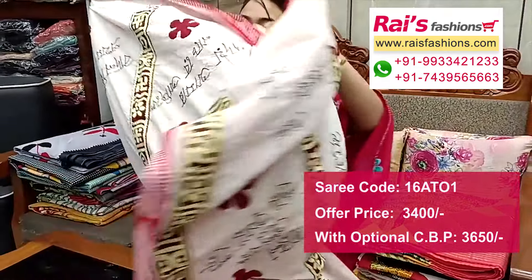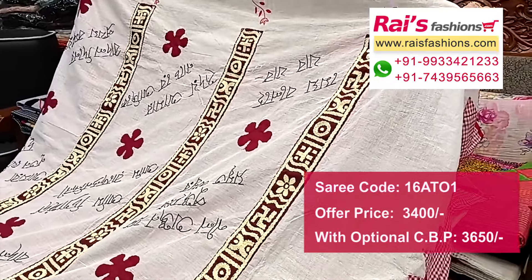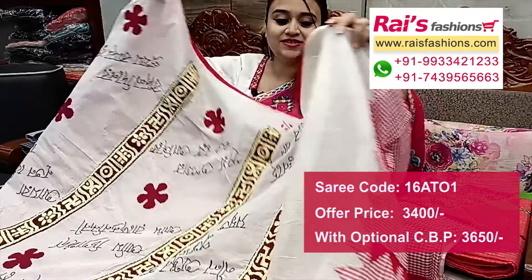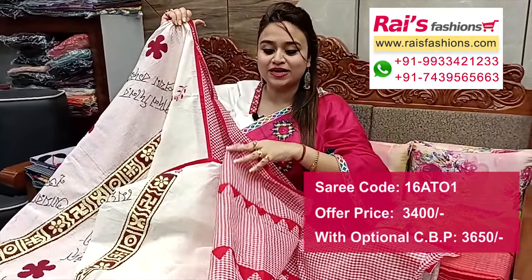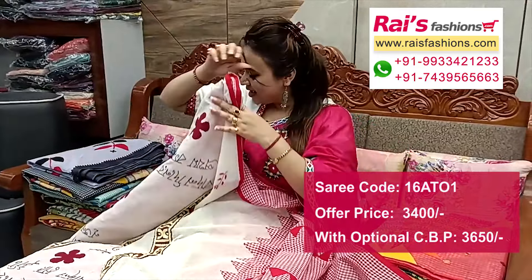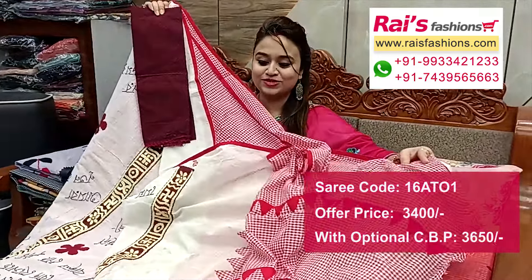All over base, half portions fully same pattern katha applique with highlighted writing — script writing. This portion has a cheeks pattern design with applique work. This portion is a split section, without running blouse piece, only saree length. The fabric is cotton with self-weaving bark and contrast blouse piece.